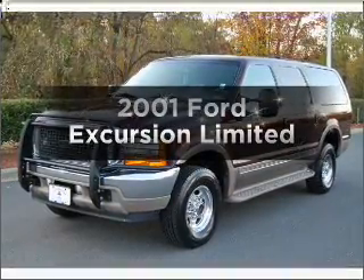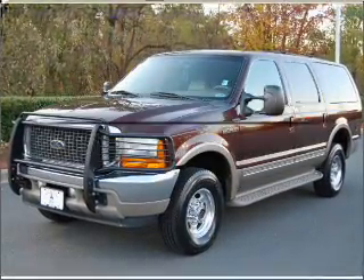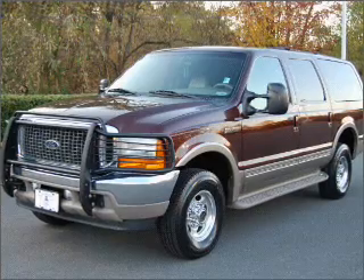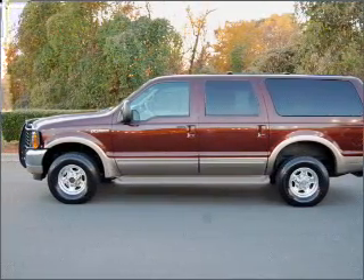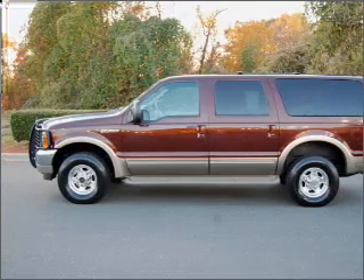Get noticed in this 2001 Ford Excursion. Travel the roads in style and comfort in this great vehicle, with a powerful 10-cylinder engine connected to a smooth shifting automatic transmission.